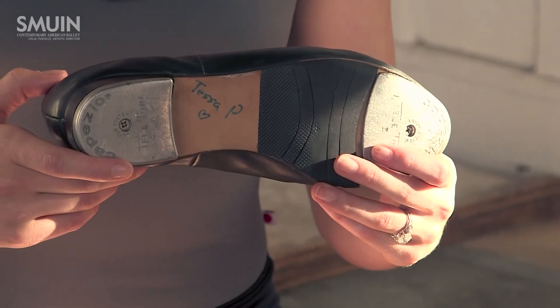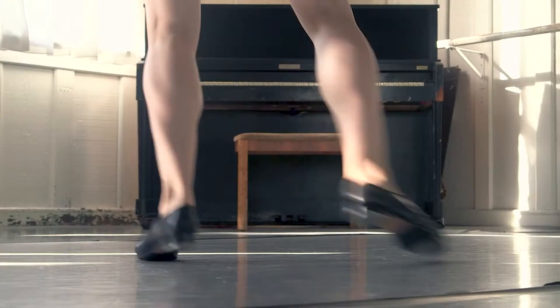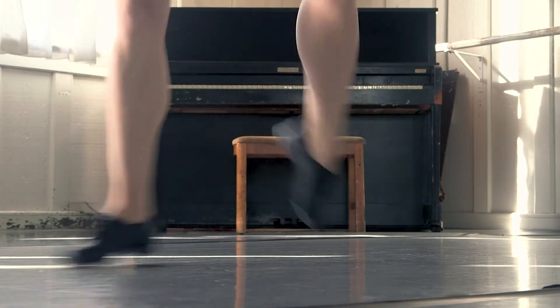I've owned these tap shoes since I was about 12. They're my babies — I love them. I've customized how I like the sound and how I like my taps to be wiggly.